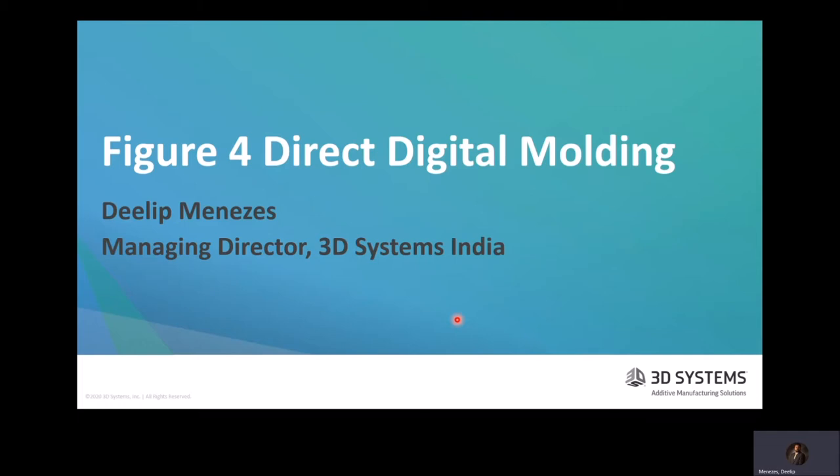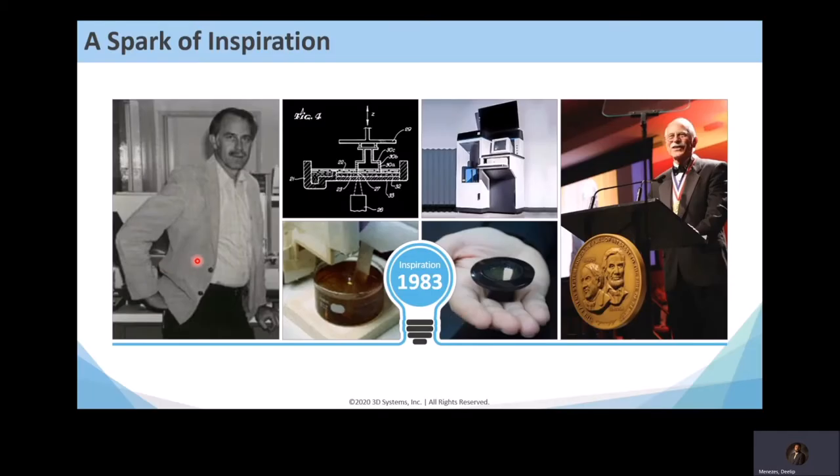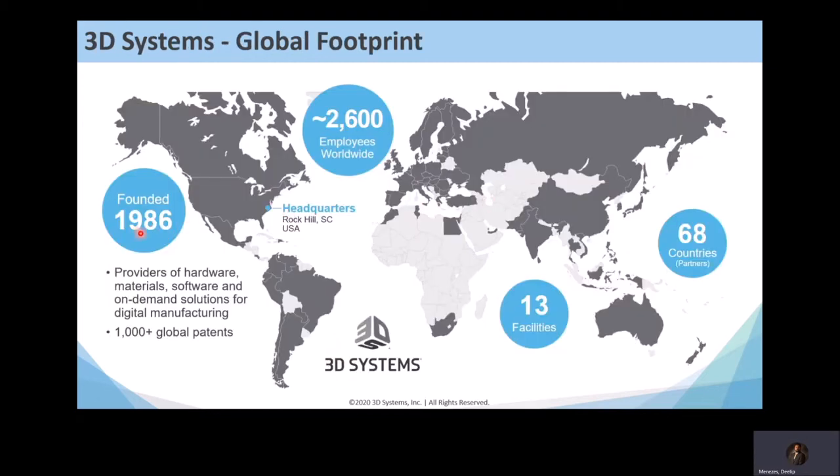This is Chuck Hull — he invented 3D printing in 1983. This is the first part ever printed and one of our first printers. Chuck started 3D Systems in 1986. We have around 2,600 employees spread across the world. We're a very technology-centric company, as shown by our global patents — at one point we had more patents than employees. We're headquartered in Rock Hill, South Carolina.